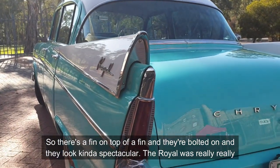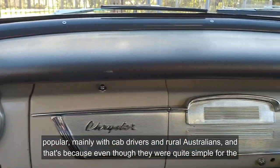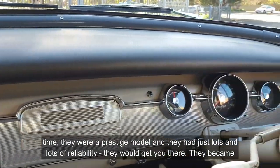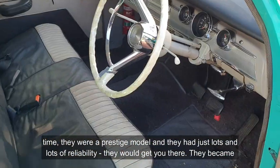The Royal was really popular mainly with cab drivers and with rural Australians. That's because, even though they were quite simple for the time, they were a prestige model with lots and lots of reliability. They would get you there.